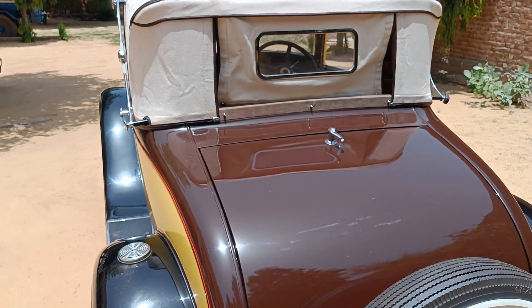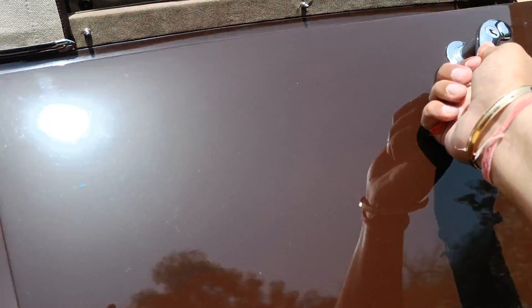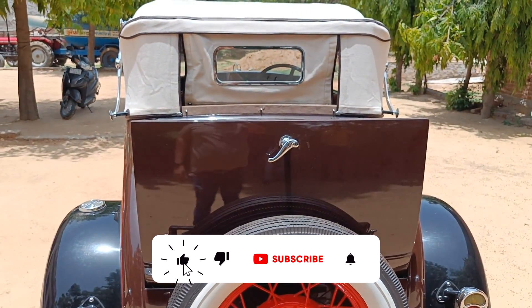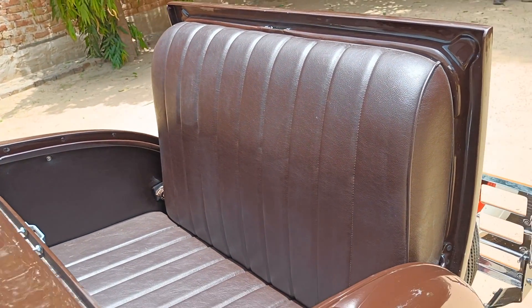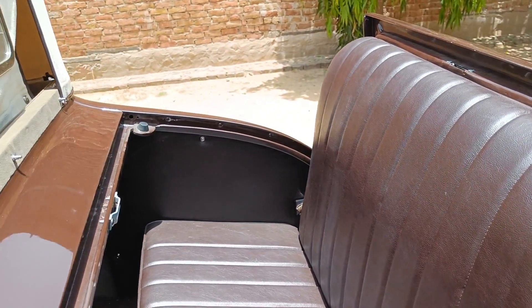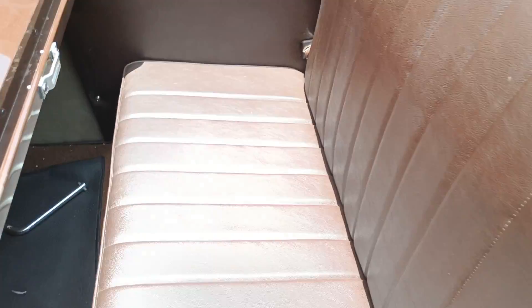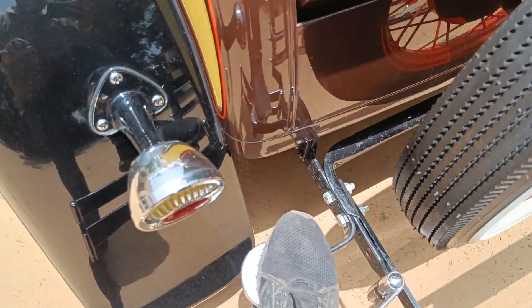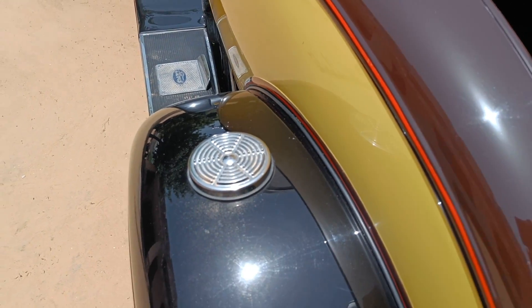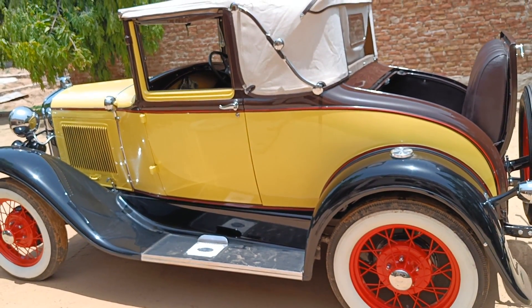The most interesting fact about this car — you might think it's a two-seater, but no, this is actually a four-seater car. What looks like a boot is not a boot. You open it like this and you can sit in the rear seats. This is not any modification — this is the original car as it was developed. In the 1930s, this was the only way you could get into the rear seats.